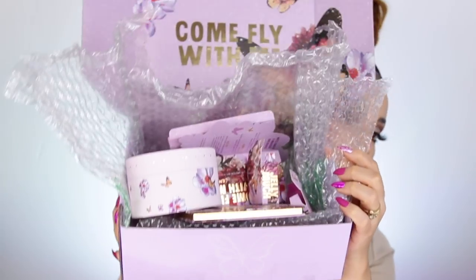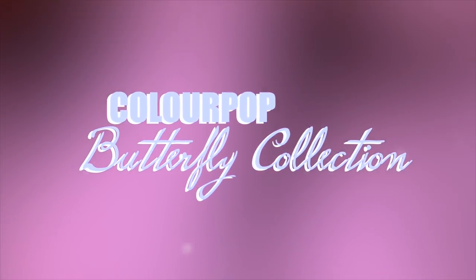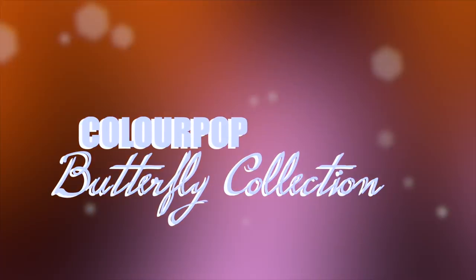Welcome back to my channel — if you're new or an oldie, welcome! We have a bomb review today. It's sort of a first impression of the new Color Pop collection, which includes an eyeshadow palette, a lipstick set, a highlighter, jelly shadows, and a whole bunch of beautiful things. I'm Sassy, and I do beauty reviews, fashion, and lifestyle on this channel.